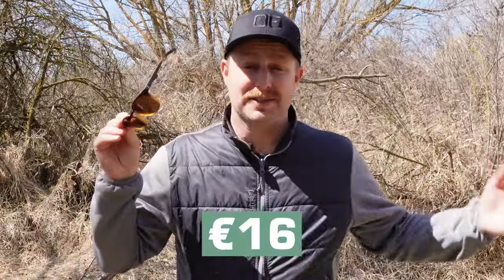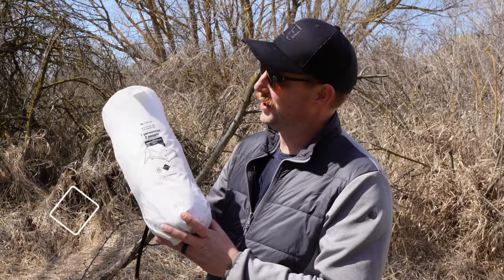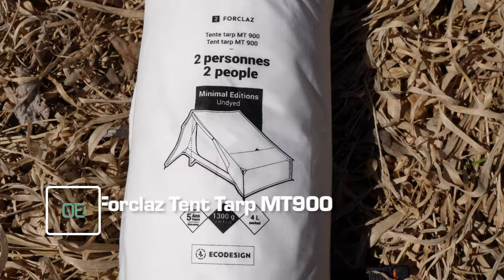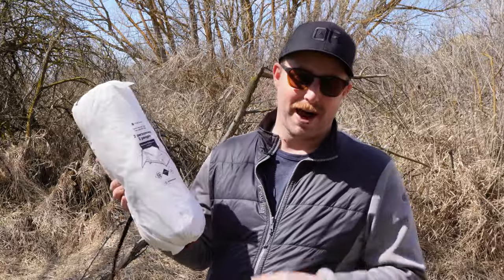These sunglasses are not polarized, but they do have a polarized option. They have a bunch of different styles, and these are only 16 euros, about 17 or 18 bucks. I'd forgotten my sunglasses when I went to France and I hate driving without them, so I stopped in and bought these — happy I did. But something I'm much more excited about is this tent tarp, the 4KLAZ Tent Tarp MT-900. I don't know whether it qualifies as a real tarp by many standards, but I'm very interested to try it out.